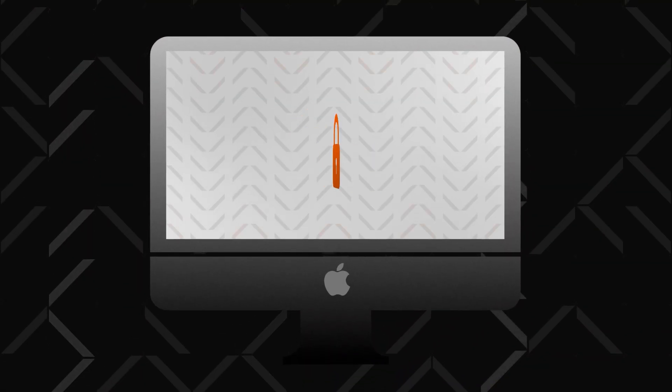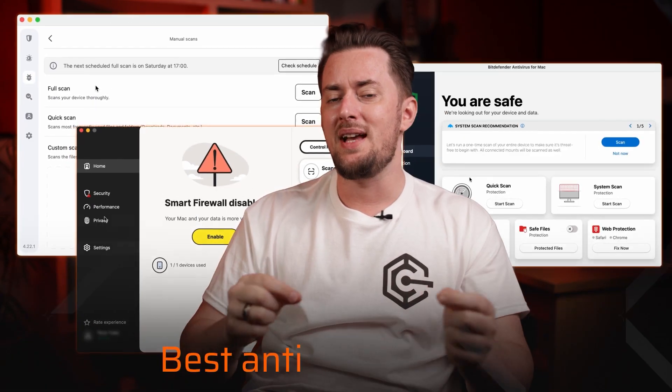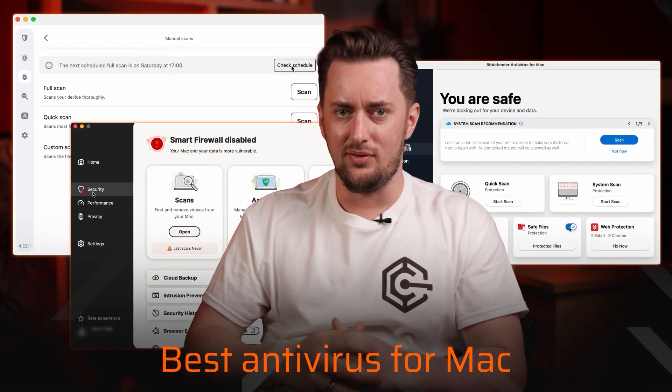Your MacBook isn't as invincible as Apple's marketing team would have you believe. In fact, Mac malware has shot up 73% compared to last year. So let me tell you what's going on and how to choose the best antivirus for Mac to protect your device.